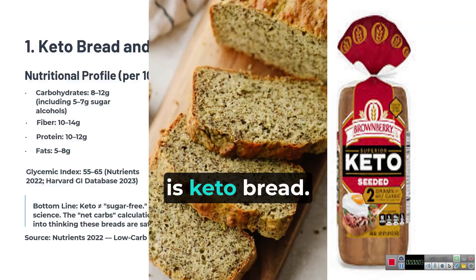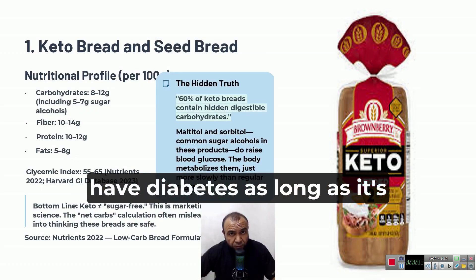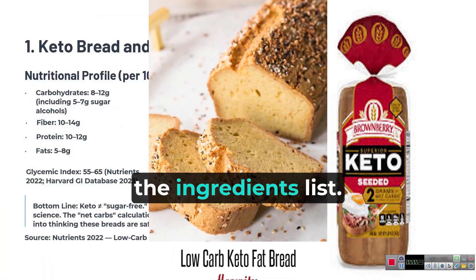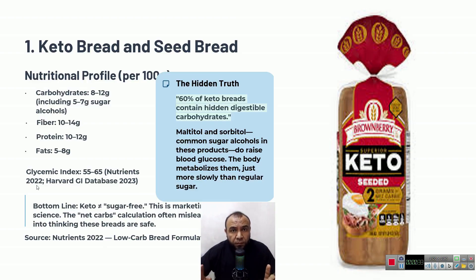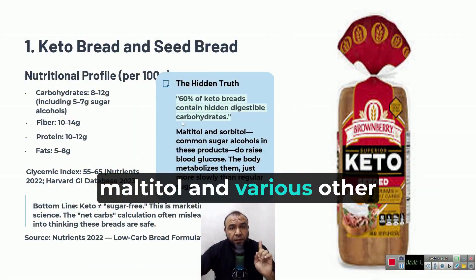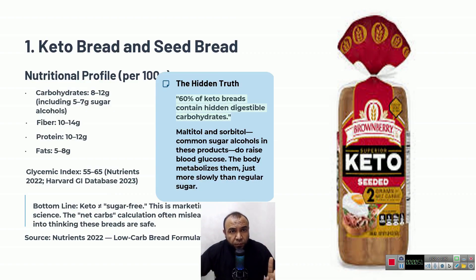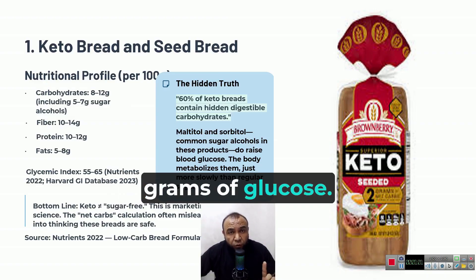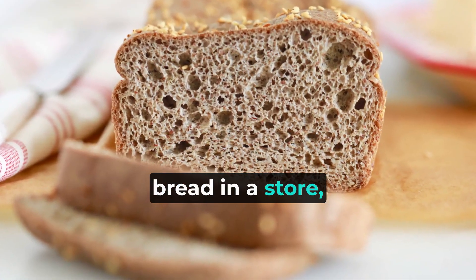The first bread we'll discuss is keto bread. It seems like the safest option, and indeed keto bread can be eaten if you have diabetes, as long as it's made from keto-friendly ingredients. But when it comes to the bread you find in stores, you need to check and read the ingredients list. According to the journal Nutrients in 2022, 60% of so-called keto breads actually contain ingredients like wheat flour, soy flour, maltitol, and various other hidden substances that can raise your blood sugar levels. 100 grams of such bread per serving contains up to approximately 12 grams of carbohydrates, including up to 7 grams of glucose. Whenever you see keto bread in a store, be sure to read the ingredients list.